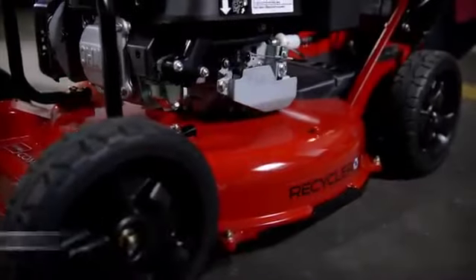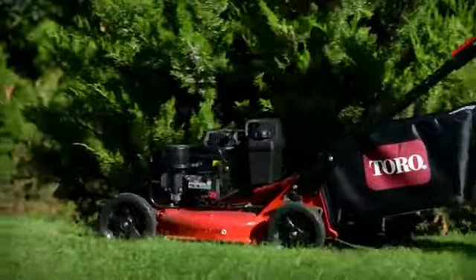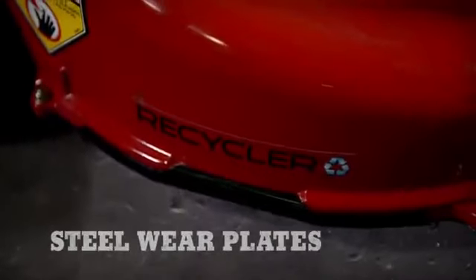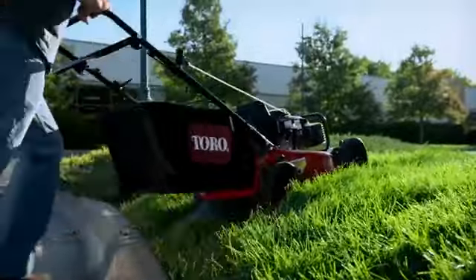Starting with Toro's ultra-durable 21-inch deck, these aluminum alloy decks won't rust, and they deliver that signature recycler cut lawn after lawn. Replaceable steel wear plates hold up to curbs to extend the life of the deck.